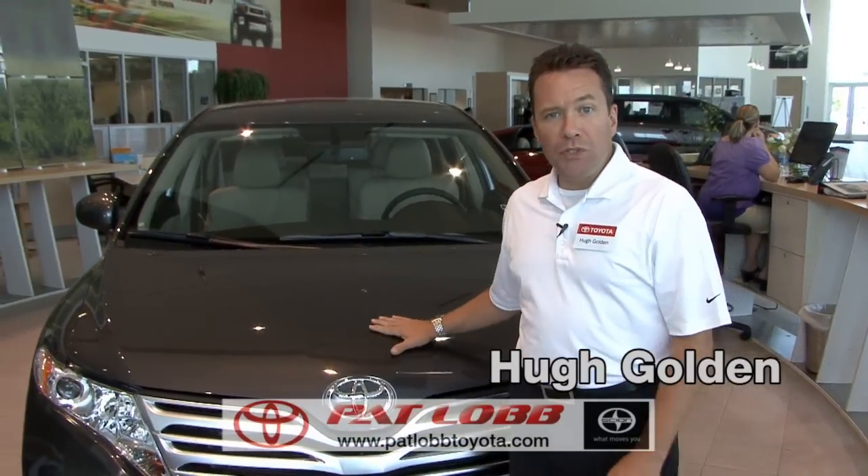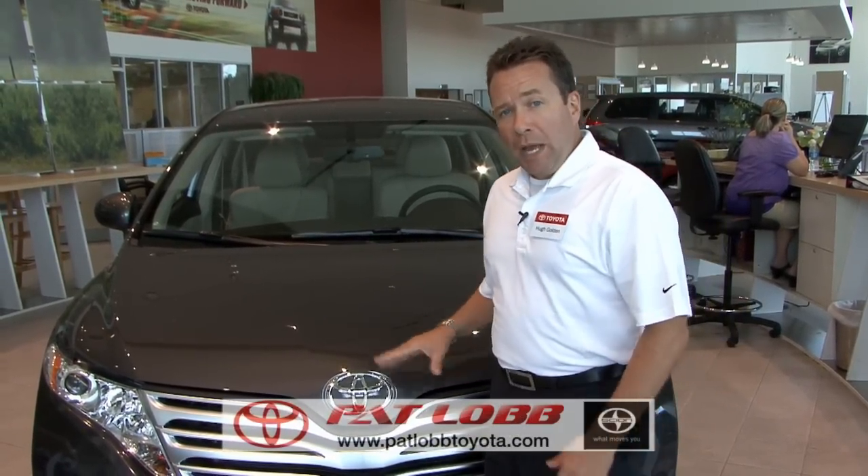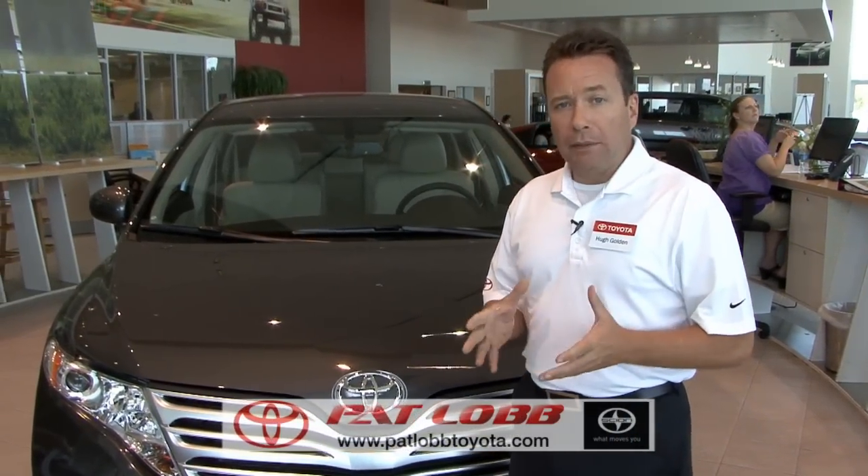Hello and welcome to Pat Loeb Toyota. My name is Hugh Golden and I have the privilege today to speak to you about some of the fine Toyota products we sell here at Pat Loeb. Before I get into this 2010 Toyota Venza, I want to talk to you specifically about Pat Loeb.